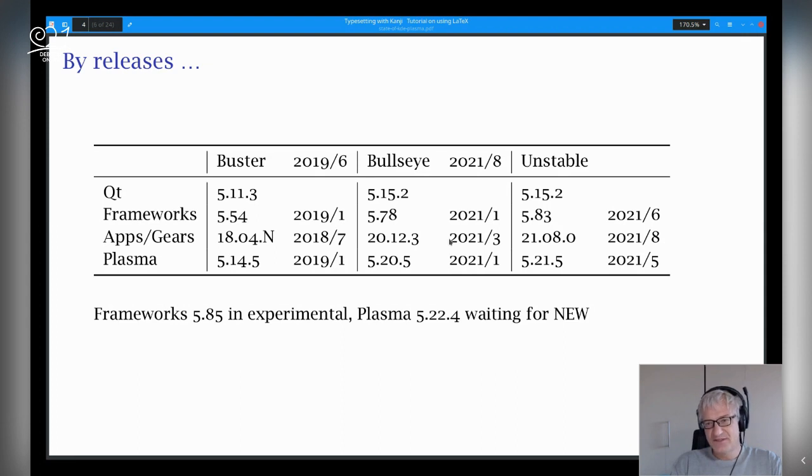Debian Unstable, the SID repository, nowadays has more or less the newest stuff — Frameworks 5.83, released in June. The latest Apps/Gears I just uploaded about a week ago, just released this month. And Plasma 5.21, the latest point release. We have 5.22 ready since one or two months now. Unfortunately, it's hanging in the NEW queue. As soon as all these new packages are processed, hopefully we will have Plasma 5.22 and probably Plasma 5.23 already in unstable rather soon. Everything is ready.